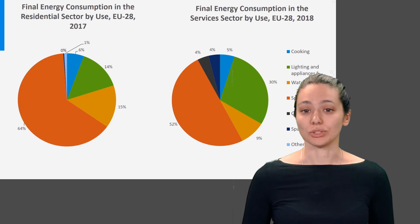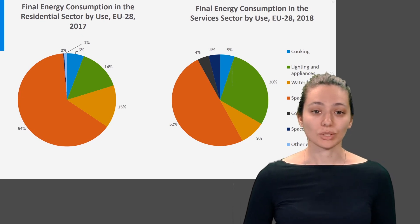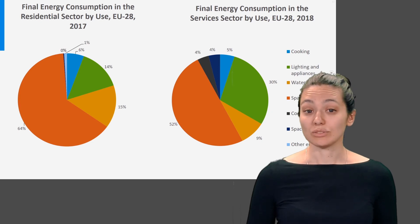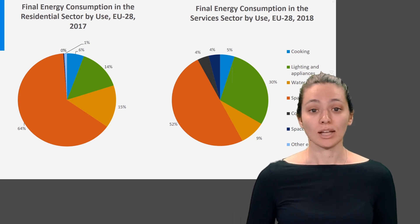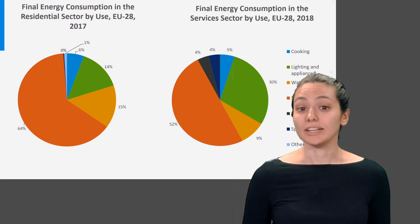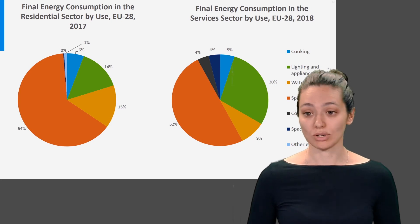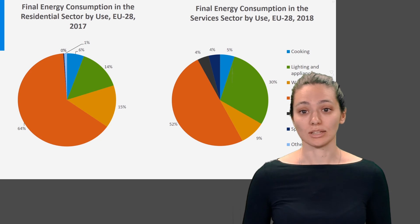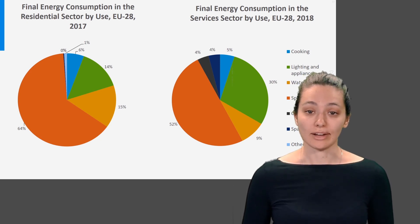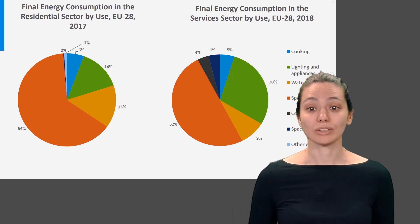Let's zoom in to the final energy consumption — on the left for residential buildings and on the right for services. Look at the dark orange slice. On average in Europe, space heating is very important: it accounts for more than half of the total final energy consumption. Water heating also accounts for quite a large proportion of consumption, especially in the residential sector. However, keep in mind that this is an average — in new, well-insulated buildings, the share of space heating will become less, which causes the share of hot water to increase strongly. Energy used by appliances represents a little less than a quarter of the final energy consumption. Lighting is a relatively small source of energy used in houses compared to services, because offices require higher levels of lighting to ensure good visual comfort for workers.